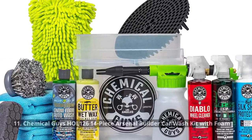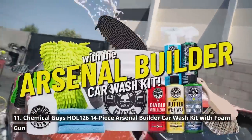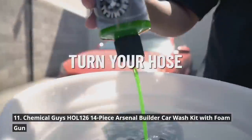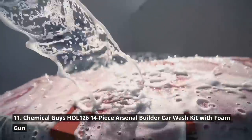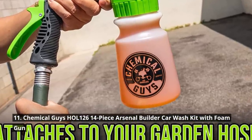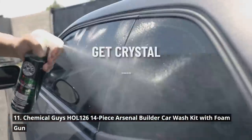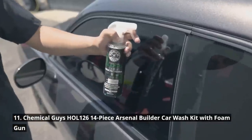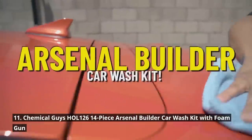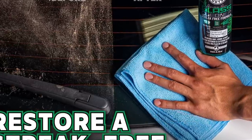For all the car enthusiasts who love a good wash, we have the Chemical Guys HOL 126 14-piece Arsenal Builder Car Wash Kit with Foam Gun. This kit is the ultimate collection of car wash supplies and the gift that keeps on giving for any car buff, truck enthusiast, or classic car fan. It contains everything needed to clean and maintain a beautiful shine. From premium quality cleaning solutions to a foam gun that produces thick suds, this kit ensures a thorough and efficient car wash experience.